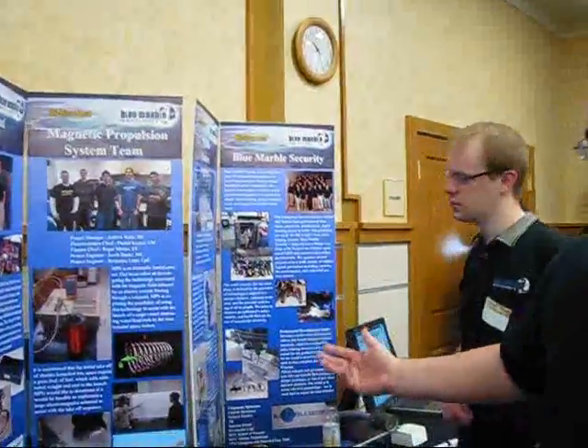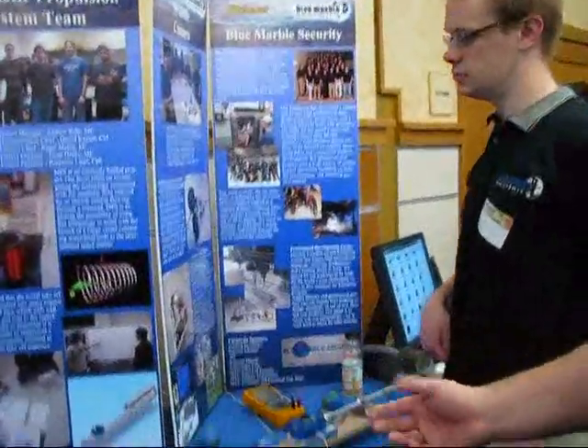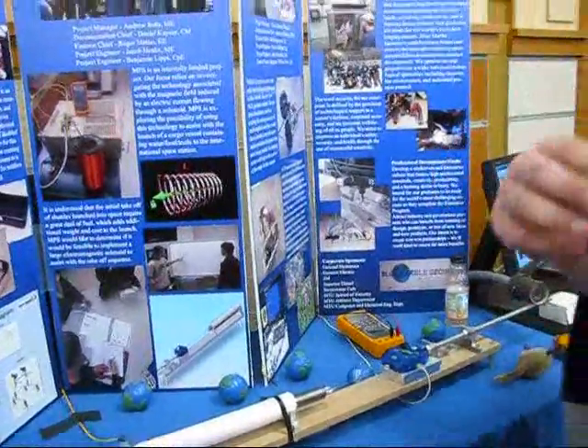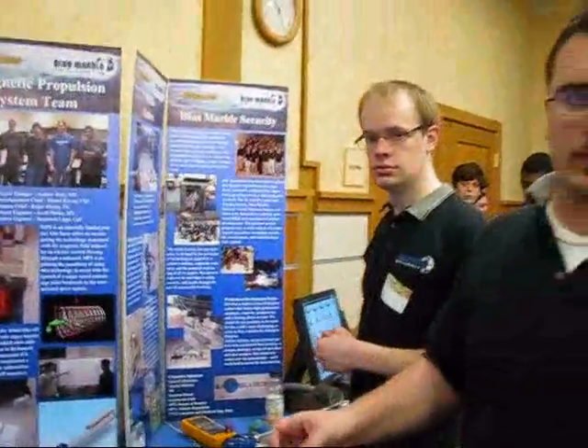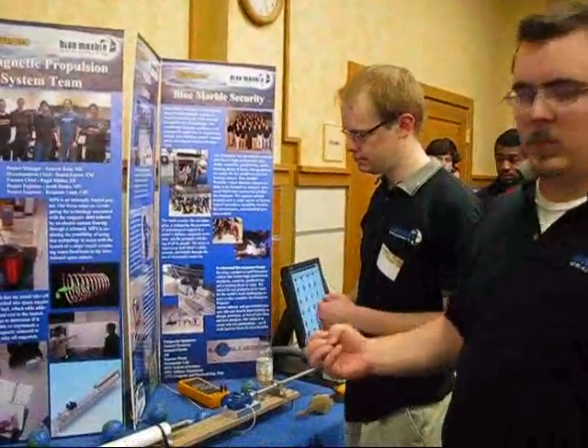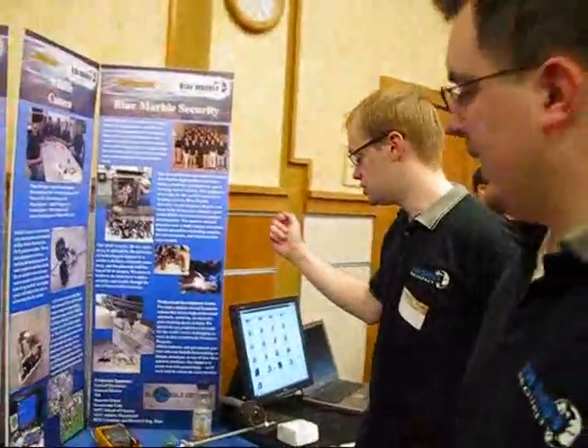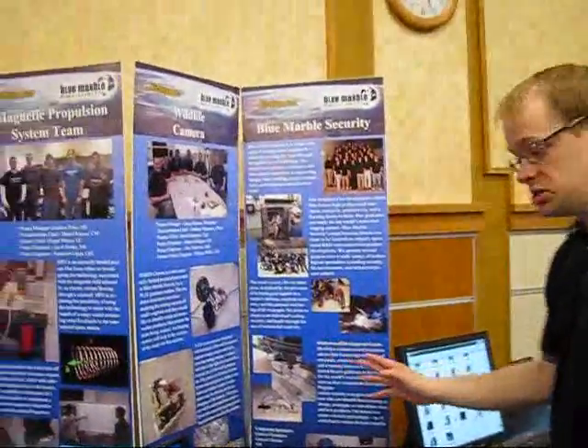The magnetic propulsion system, started this year, is supposed to help a shuttle take off by using electromagnets to help propel the system. And then we have a wildlife camera — essentially a miniature camera that puts an eye on the nest of birds.